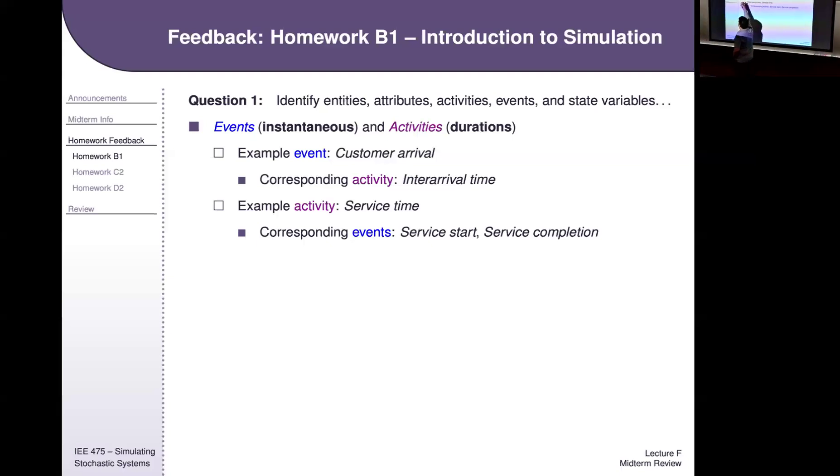Looking back at the homework — B1, C2, and D2. You have grades for B1 and C2 posted. D2 is still out so we won't have grades for the midterm since the availability window runs till Saturday night, but I can give you some general feedback on B1 and C2 and what we generally see in D2.